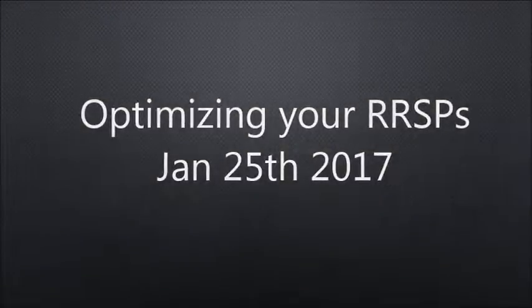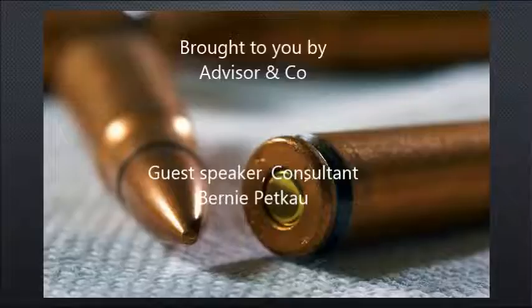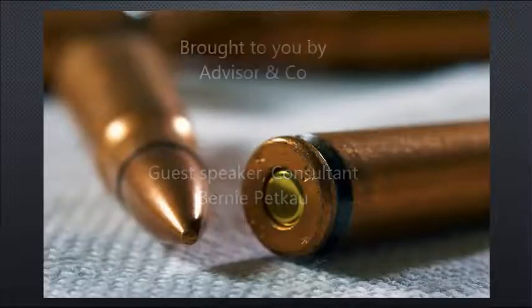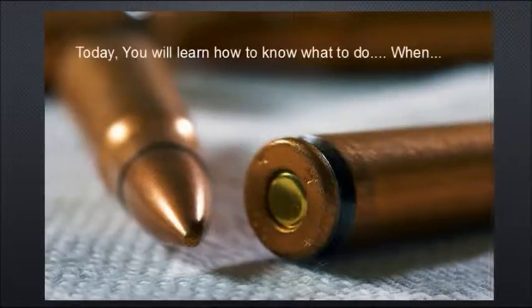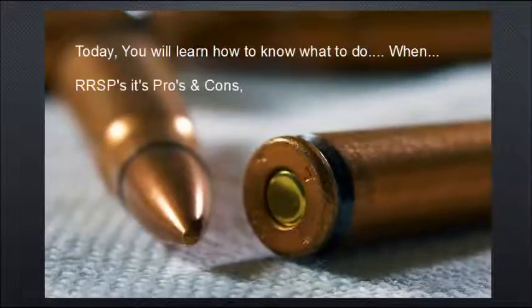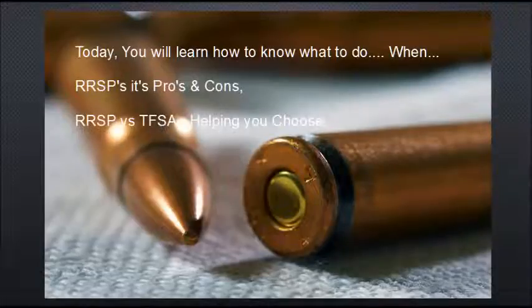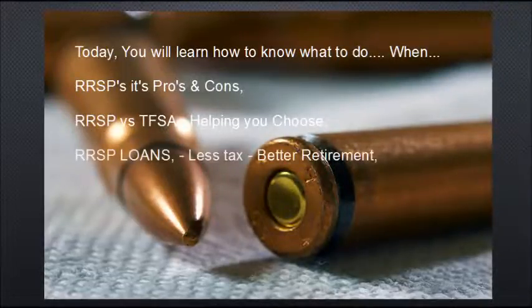Good morning or afternoon. Today I'm going to show you how to optimize your RSP — the pros, the cons, and of course what's the best thing to do. We'll learn when, how, what the pros and cons are. We're also going to learn about the RSP versus TFSA, helping you choose what's best for you.